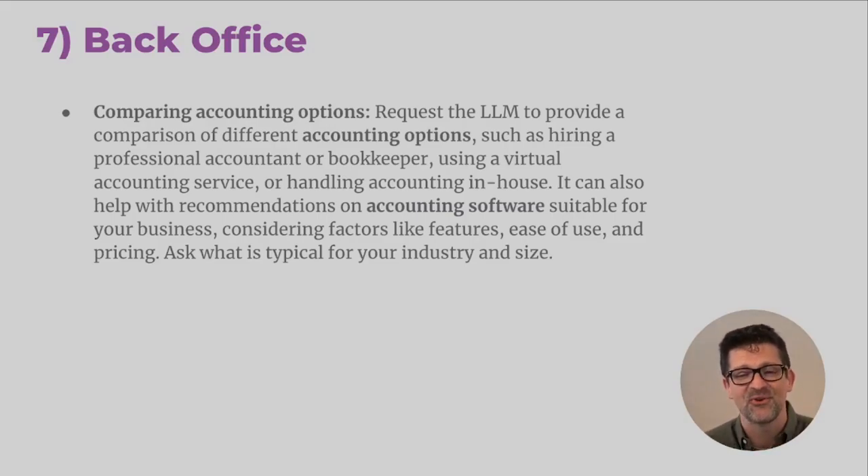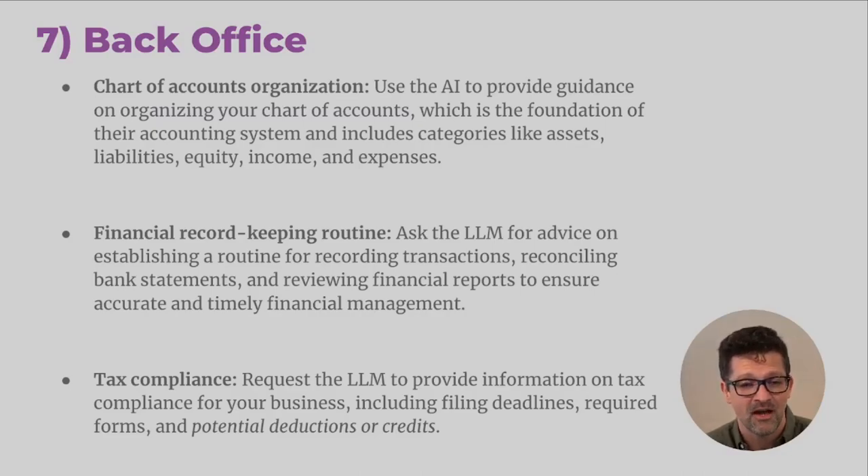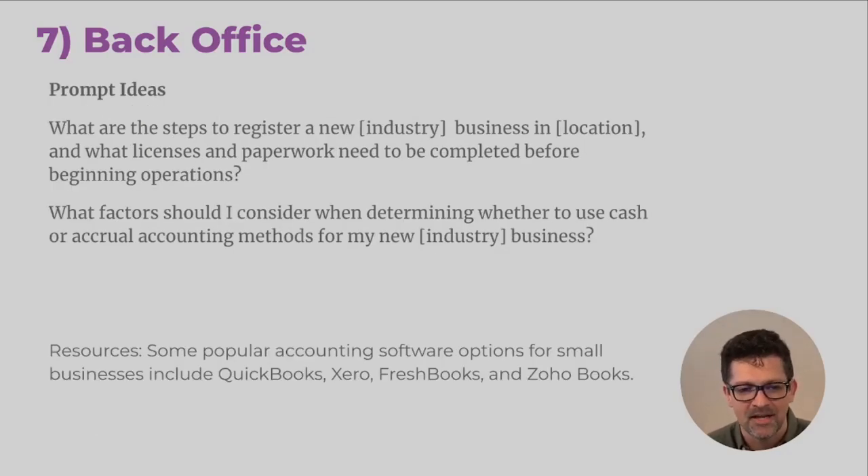I wish I had this AI ChatGPT resource when I was starting my first business — it would have saved me a ton of time. Figuring out how to organize your chart of accounts — how you label all your different expenses — is different for every business. You've got to figure out your routine: am I going to do this on a monthly basis, a quarterly basis, a daily basis? How are you going to track your costs? For tax compliance, asking it about potential deductions or credits — just thinking through how can I save on my taxes — use ChatGPT for that.